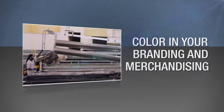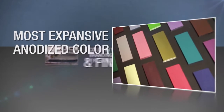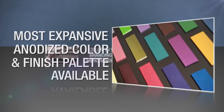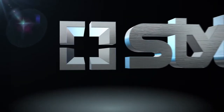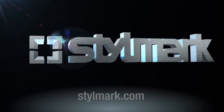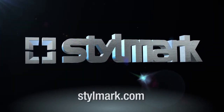We pride ourselves on the ability to offer the most expansive anodized color and finish palette available for aluminum products. If you would like to learn more about Style Mark's anodizing capabilities, please contact your Style Mark sales representative today.